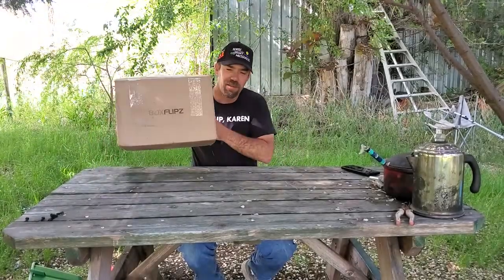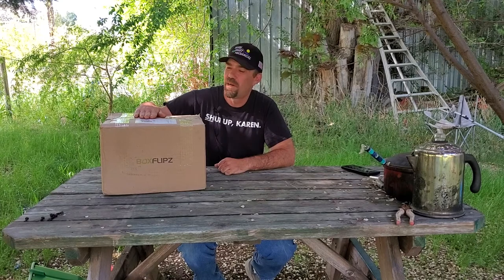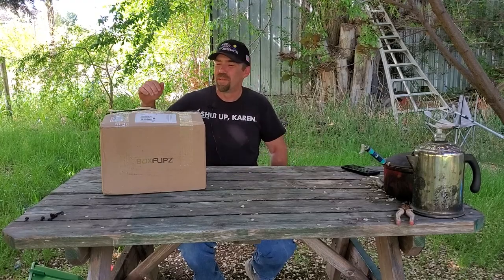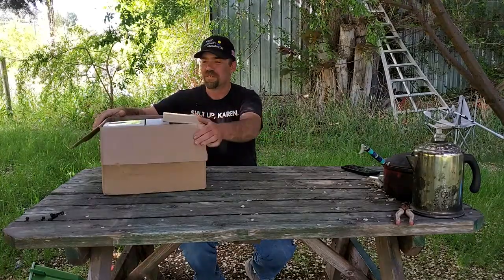This is the $299 premium electronics box, and there is one item missing — a Paw Patrol headphone that retailed for about $20. It was my nephew's birthday so he got it. Other than that, I have not gone through this box.